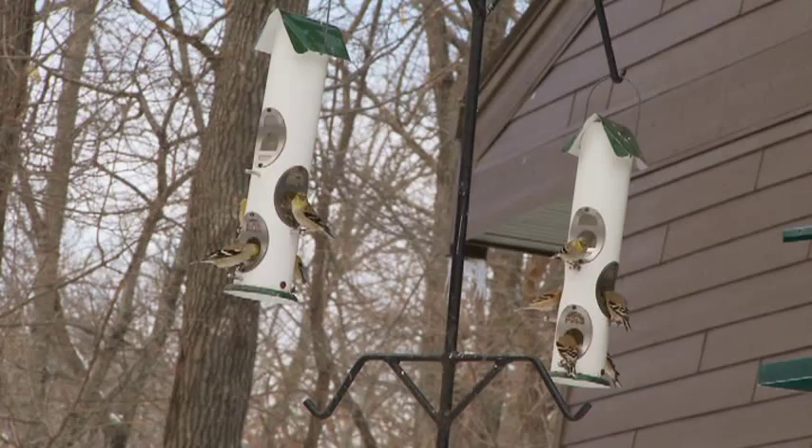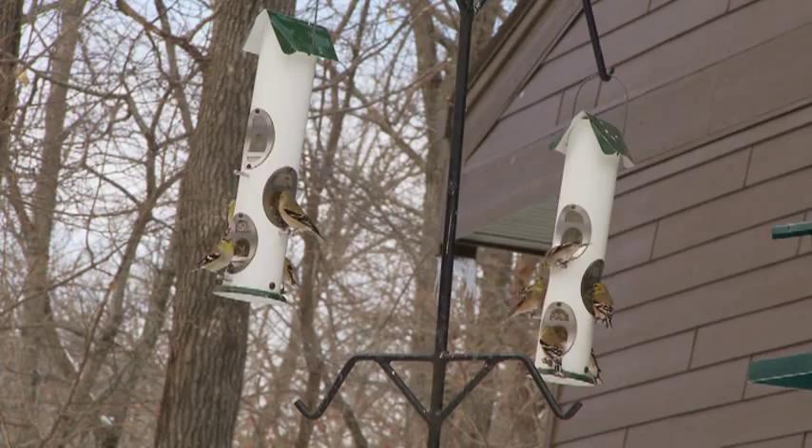Hi, my name is Bo Brown and I'm here to talk about how to attract goldfinches to your backyard feeder. Tube feeders seem to work best, with multiple ports and lots of perch areas on the feeder.